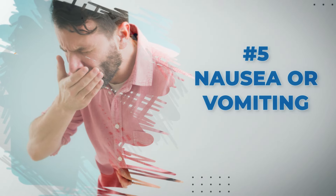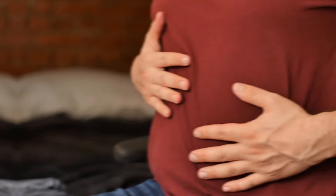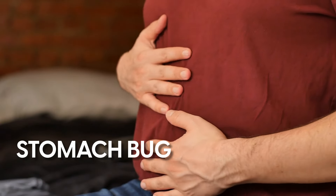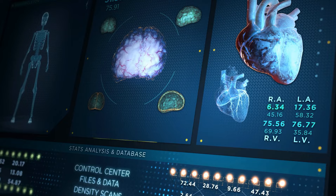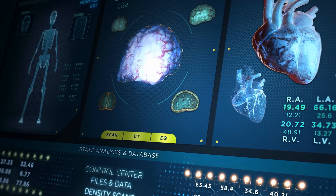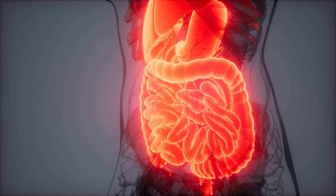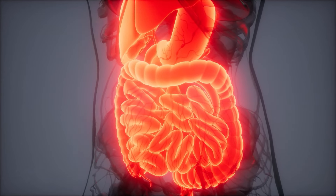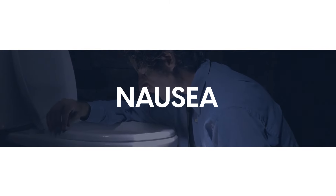Next, nausea or vomiting are often overlooked signs of a heart attack. It can be mistaken for a stomach bug, but can also be a sign of heart trouble. When the heart is under stress, it can trigger the autonomic nervous system, which controls involuntary functions including digestion. This can lead to an upset stomach, resulting in nausea.